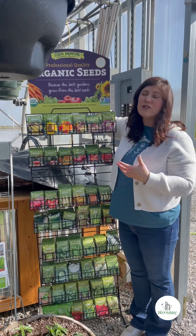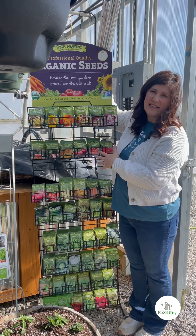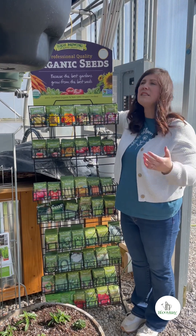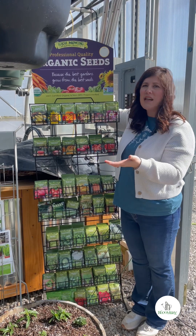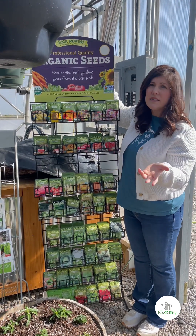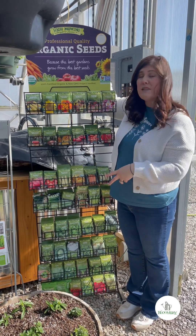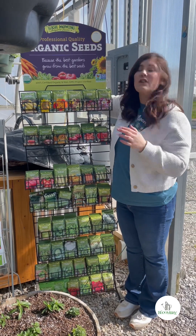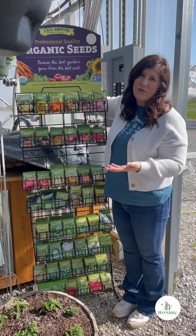One thing that we are so proud to offer here at Blue Marine are the High Mowing Organic seeds. These are seeds that we actually use when we plant our own garden when we're growing our organic vegetable plants for you guys. We have a good variety — some flowers, some herbs, some summer crops, sprouting mixes, and all the crops that you should be growing right now. We have a wide variety and if there's something particular that you want, always ask and maybe we can get it for you.